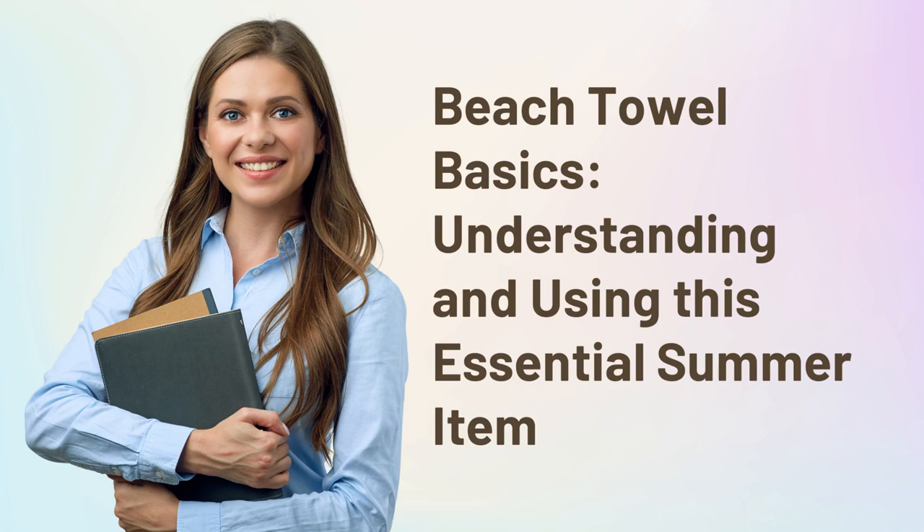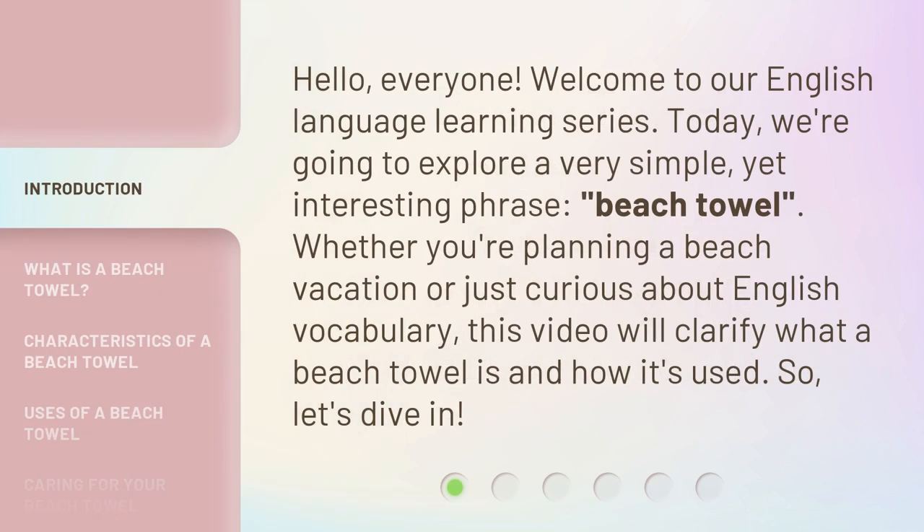Beach Towel Basics: Understanding and Using This Essential Summer Item. Hello, everyone, welcome to our English Language Learning Series. Today, we're going to explore a very simple yet interesting phrase: beach towel. Whether you're planning a beach vacation or just curious about English vocabulary, this video will clarify what a beach towel is and how it's used. So, let's dive in.